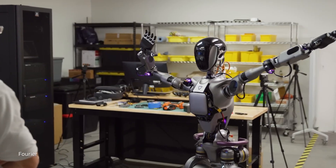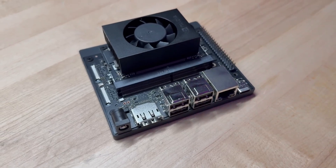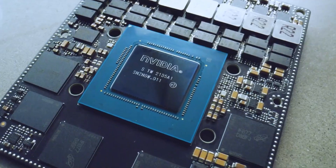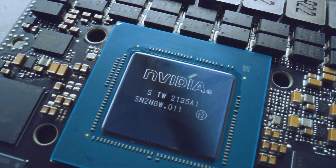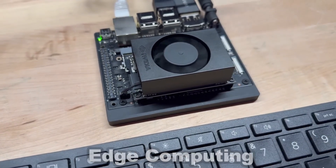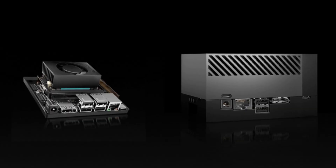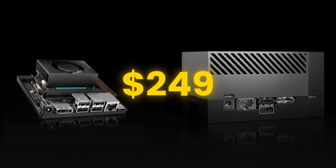NVIDIA's Jensen Huang just made a groundbreaking announcement, and it's one that could change the game for AI robotics forever. Introducing the NVIDIA Jetson Orin Nano Super — a powerhouse AI processor designed to bring advanced on-device AI capabilities directly into robots. And here's the kicker: this isn't some unattainable, high-cost tech only available to industry giants. It's priced at just $249.